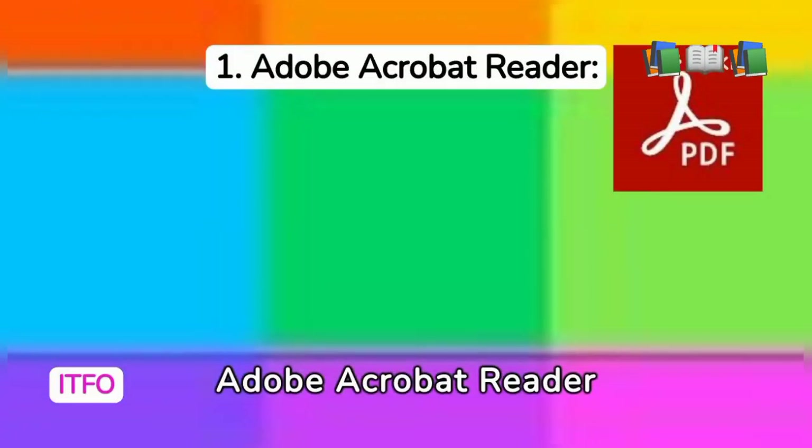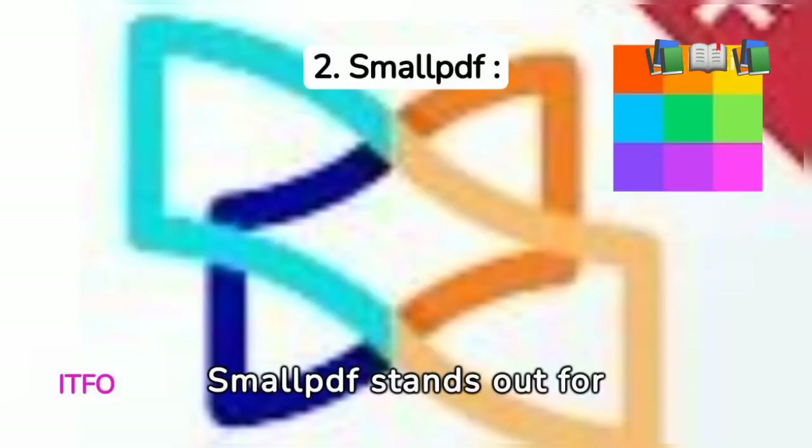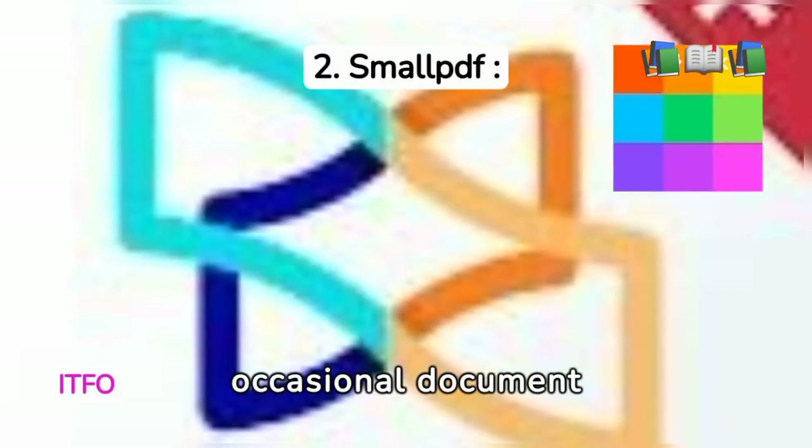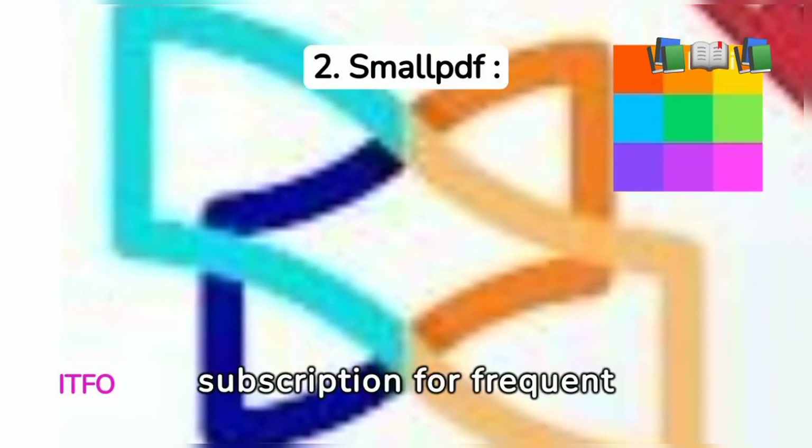Adobe Acrobat Reader shines for its extensive features, but navigating its subscription model can be complex. Smaupf stands out for occasional document conversion with a user-friendly interface, but requires a subscription for frequent use.